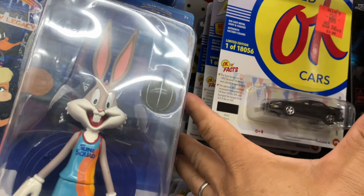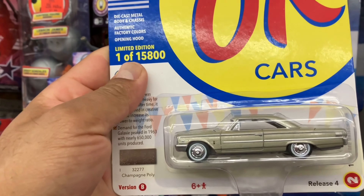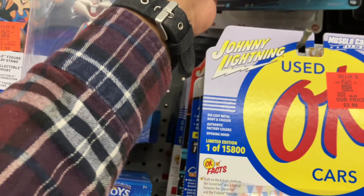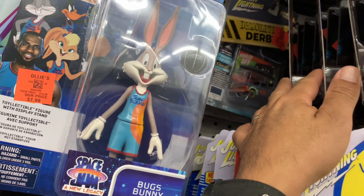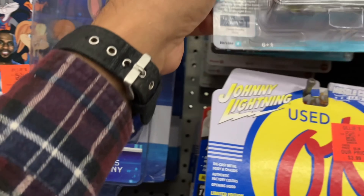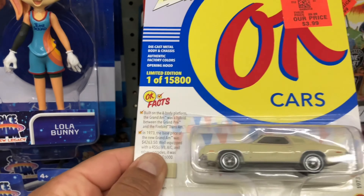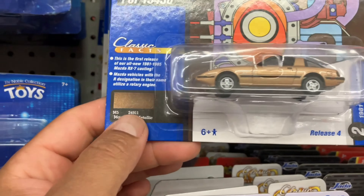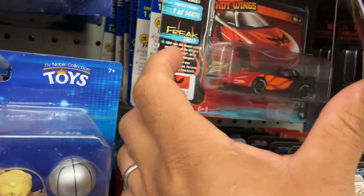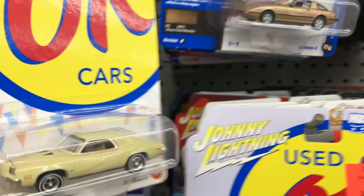This looks nice. Some more Pontiacs. Something different — this is a nice Galaxy, beautiful, very nice. I like that one and the prices are pretty good, $3.99. There's more demolition derby trucks. What else do we have? Pontiac Grand Am, this is nice. We got some Mazda RX-7.